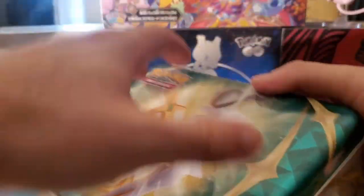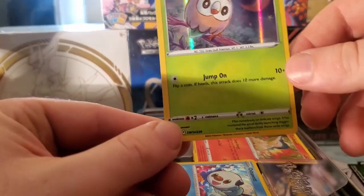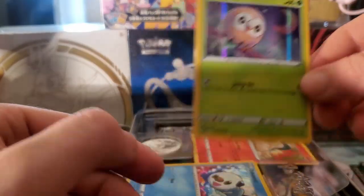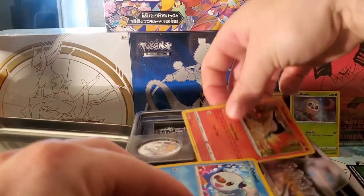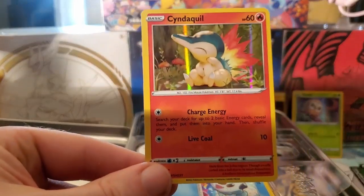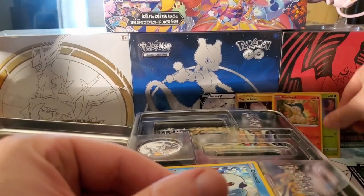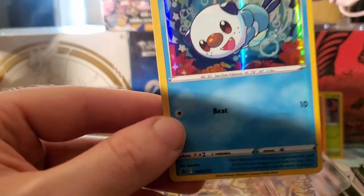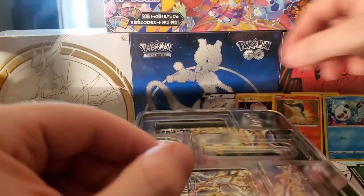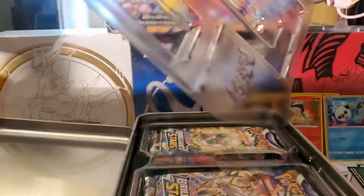There we go - there's your Rowlet, very nice hollow Rowlet promo. Let's see - we got Cyndaquil, one of my starter favorites, one of my favorite Pokemon is the Cyndaquil evolutions. And Oshawott - there we go, lots of Oshawott fans out there. Those three promos are very cool - a lot of fan favorites right there.